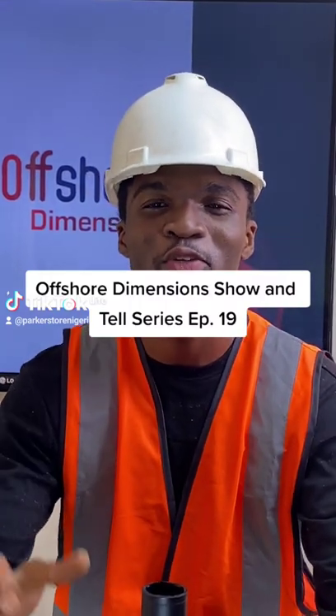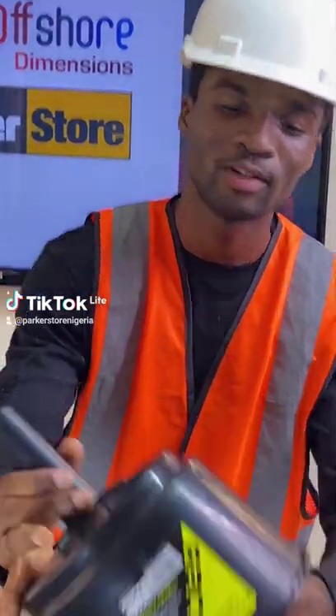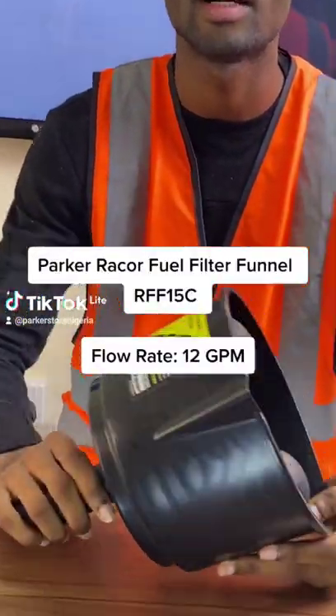Hello there, this is Offshore Dimensions show and tell series, episode 19, and today we are talking about our RF-15C PAKARA COFWEL filter.